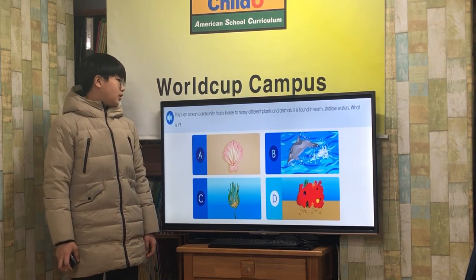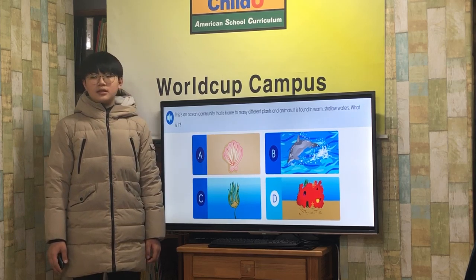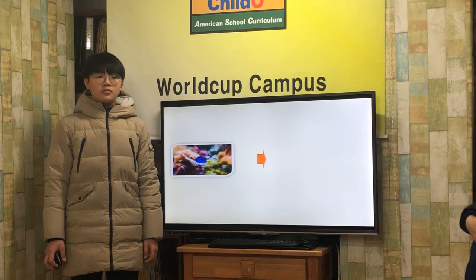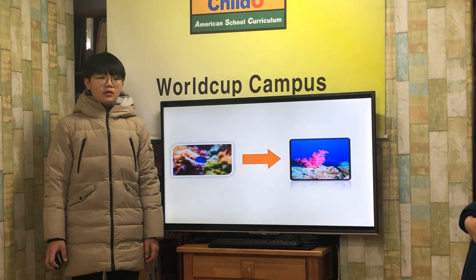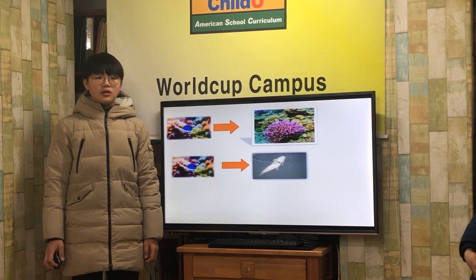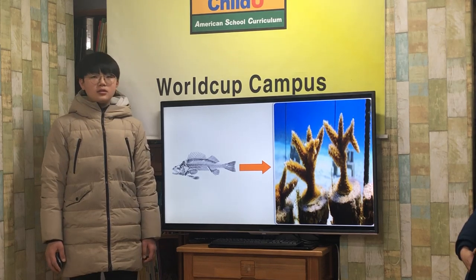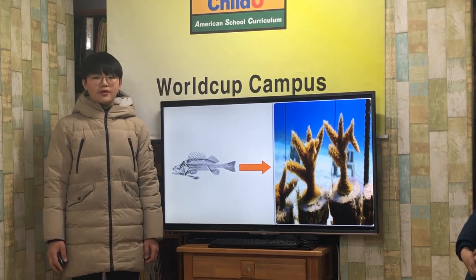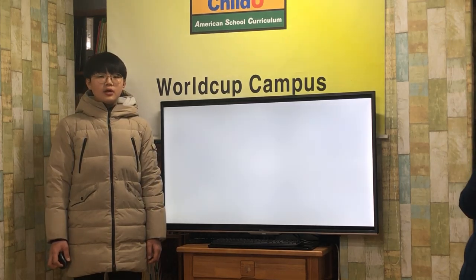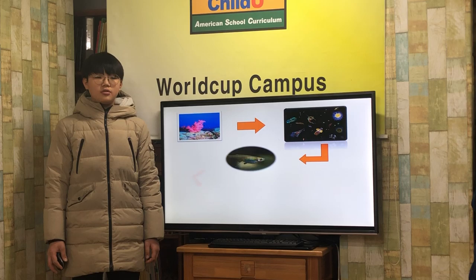This is an ocean community that is home to many different animals. It is found in shallow waters. What is it? Coral Reef! Tiny creatures make coral reefs. They build rocky skeletons around themselves, and when they die, they leave their skeletons behind. These skeletons keep building on top of one another to make a reef. More animals live on coral reefs than anywhere else in the ocean. There is plenty of food for several animals to eat and places for them to hide from larger animals.